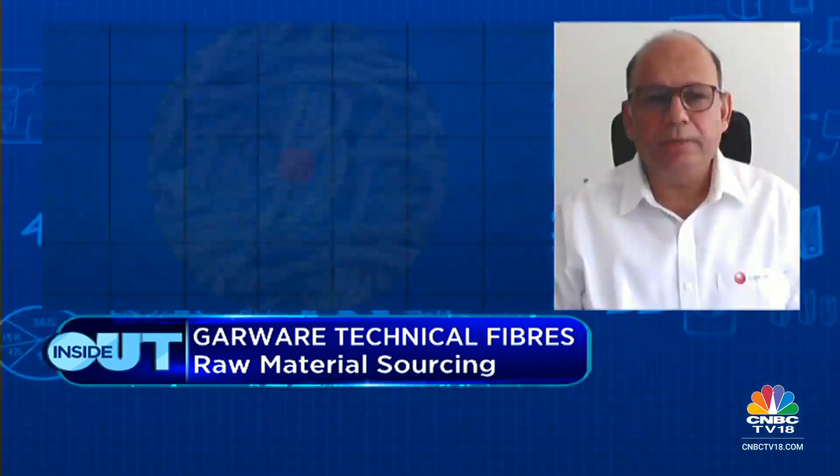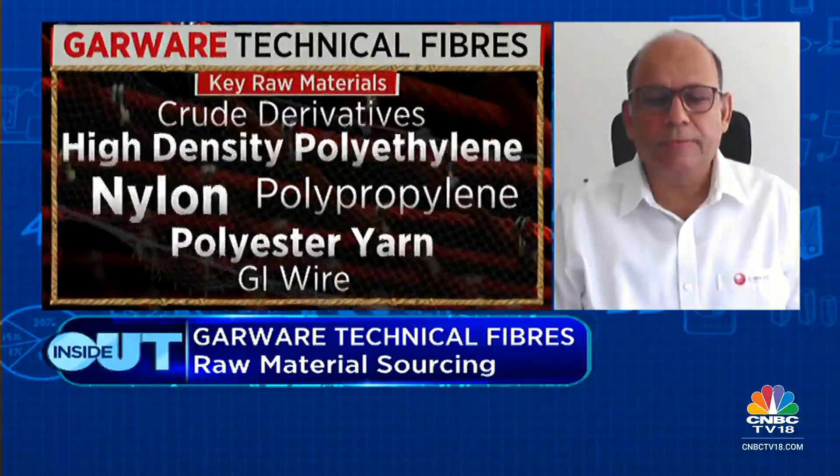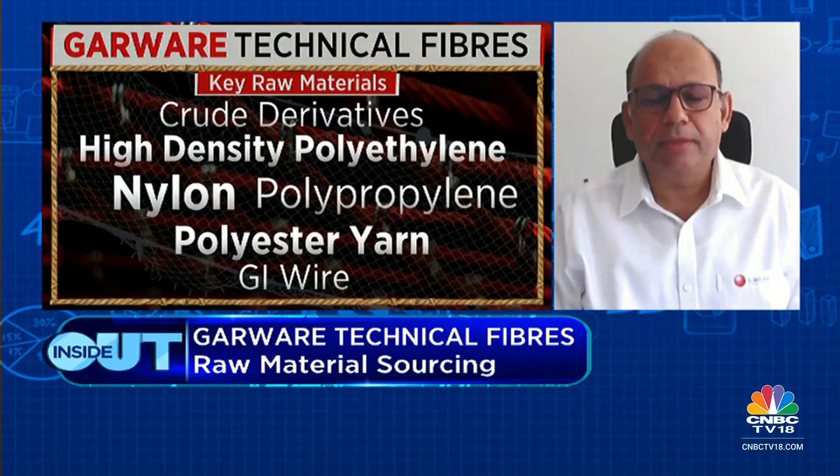In terms of raw materials, the biggest is HDPE and polypropylene, which are sourced locally — these are polymer-based products and depend on crude prices. 80% of our raw material is sourced nationally from India, from Indian companies. The remaining 20%, like UHMW nylon and polyester, is imported.